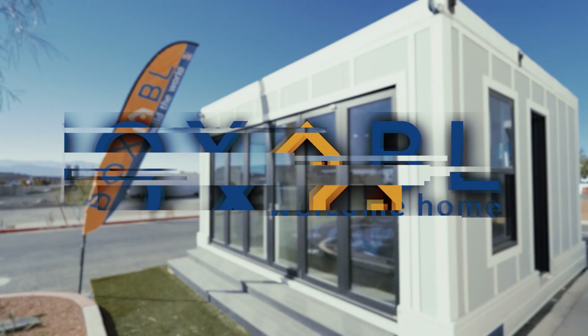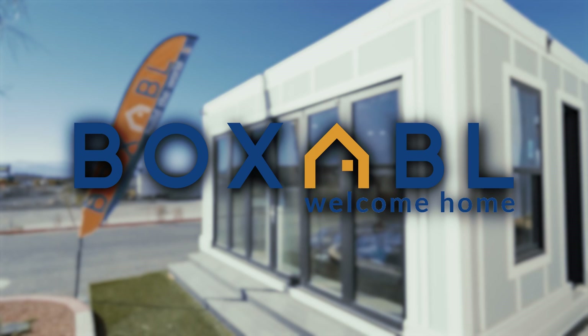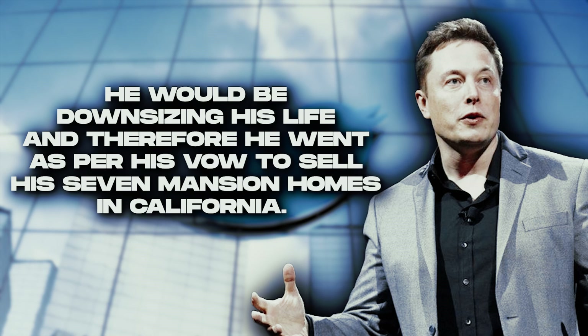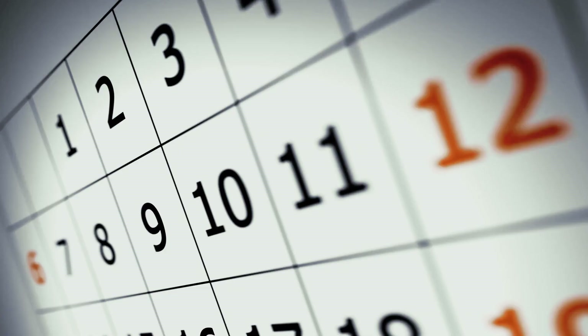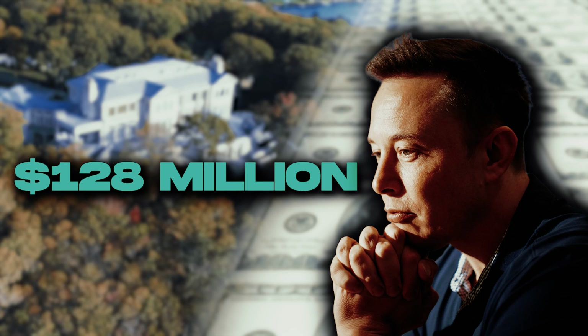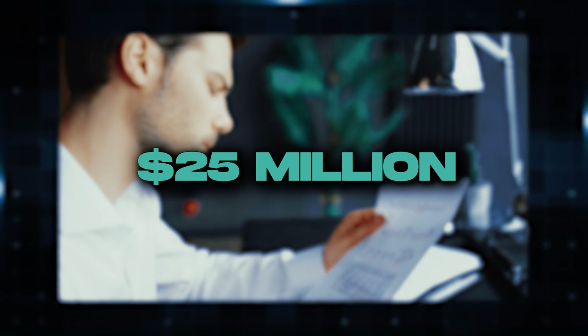The home was designed by Las Vegas-based Boxable Casita. In May 2020, Musk announced on Twitter that he would be downsizing his life, and he went ahead — as per his vow — to sell his seven mansion homes in California. Between June 2020 and November 2021, the billionaire mogul sold his properties worth $128 million, making a profit of $25 million as per the Business Insider report.